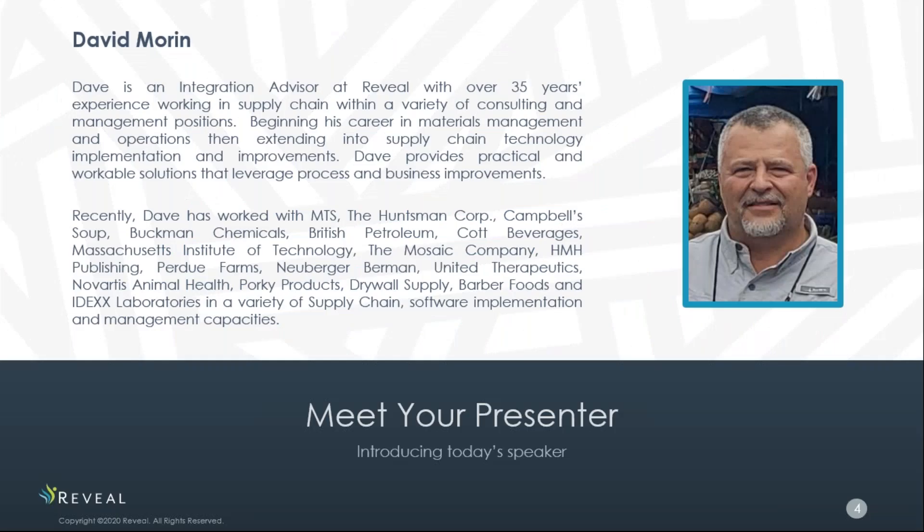I'd like to introduce our speaker today, David Morin. Dave is an integration advisor at Reveal with over 35 years of experience working in supply chain in a variety of positions, beginning his career in materials management and operations, then extending into supply chain technology implementation and improvement. Dave provides practical and workable solutions that leverage processes and business improvements. With that, I'd like to turn the presentation over to Dave.